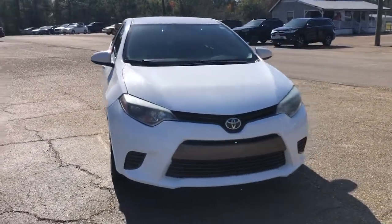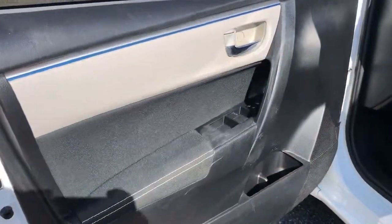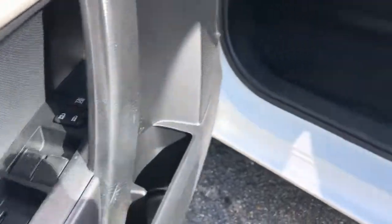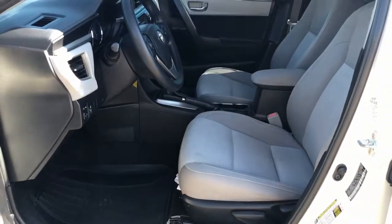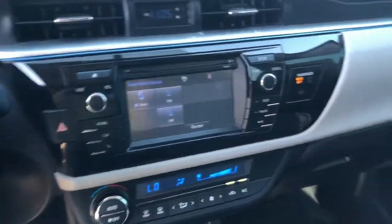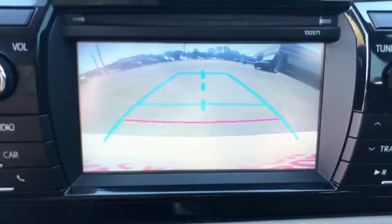The following are some of this vehicle's highlighted options: Bluetooth connection, steering wheel audio controls, stability control, pass-through rear seat, intermittent wipers, tire pressure monitoring system, temporary spare tire, passenger vanity mirror, adjustable steering wheel, and daytime running lights.